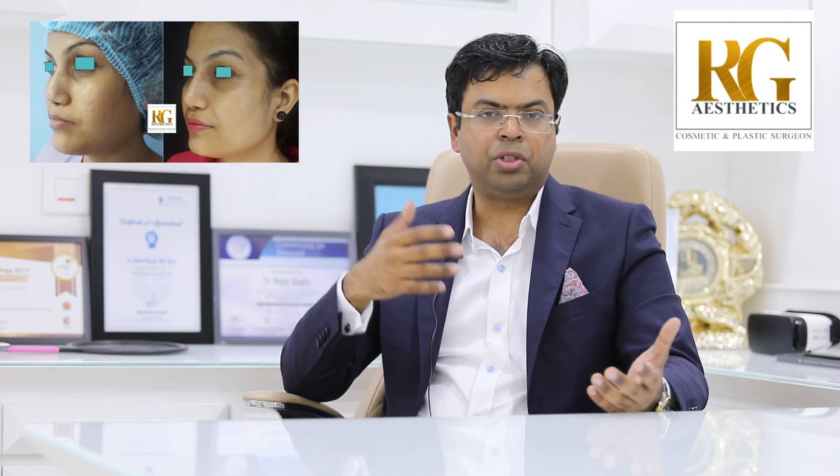After rhinoplasty you will have a splint on the nose for one week. During that week you are physically active and can do everything you want, but you are socially restricted because of the splint. After one week the splint is removed, then the small suture at the base of the nose is removed and you can see the result achieved at surgery.